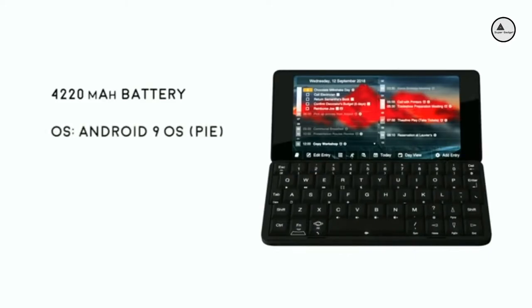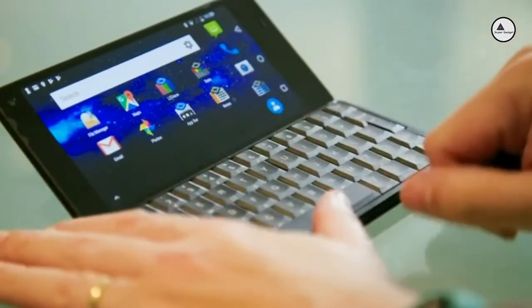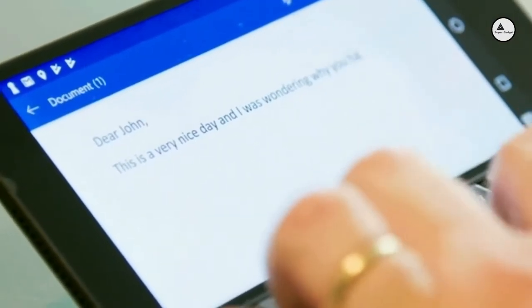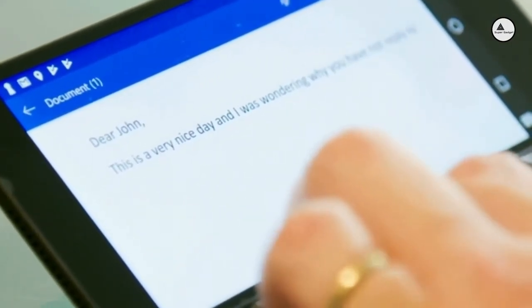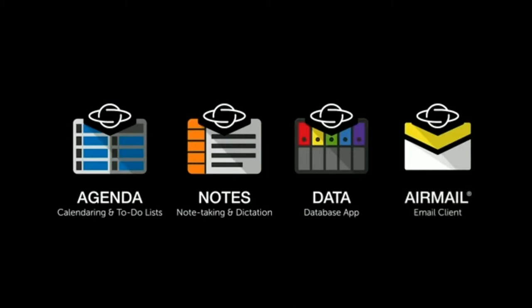It is designed to run the latest Android 9 operating system and all your favourite apps as well as Linux-based operating systems with a multi-boot option. You can easily run Microsoft Office for Android apps as well as Planet's own PDA software suite including the Agenda Calendar app, Notes app for note-taking and dictation, the Data Database app and our new email app, AirMail.